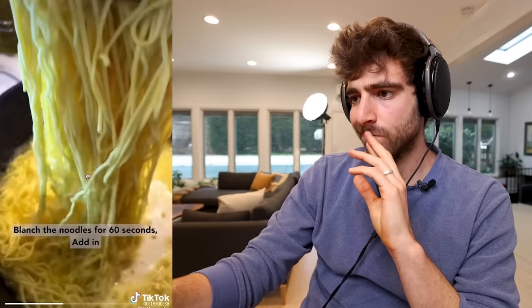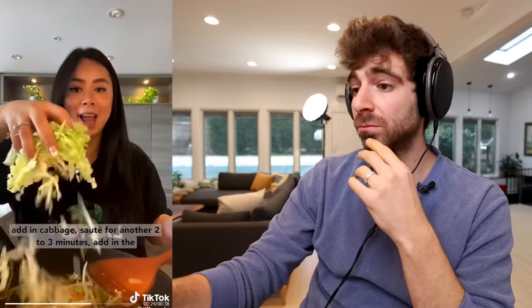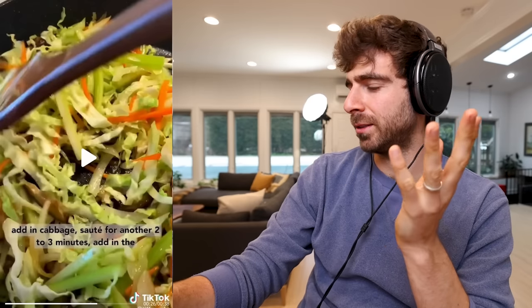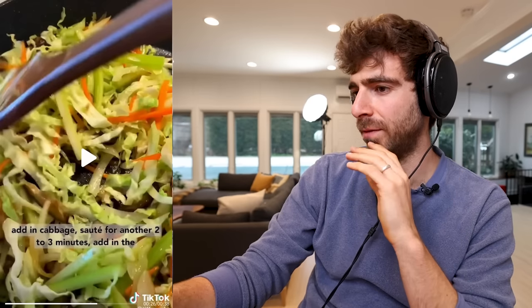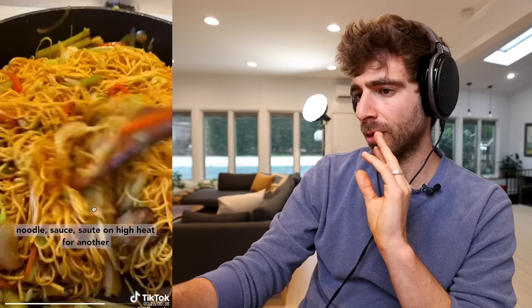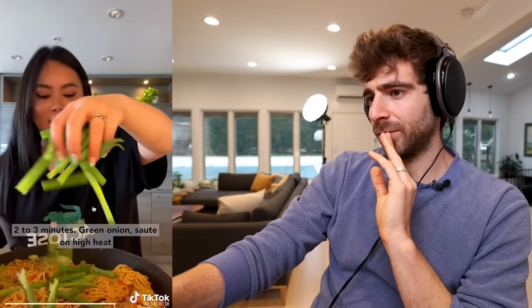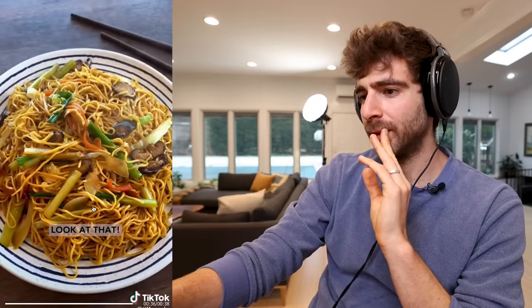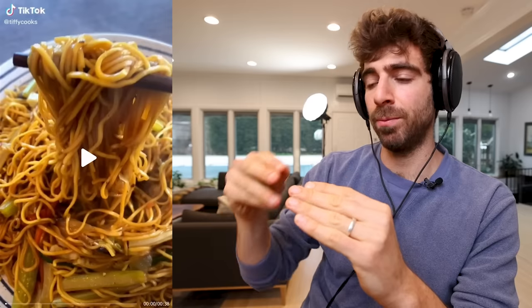She blanches the noodles for 60 seconds, then adds sliced onion and shiitake mushroom, sautéing together for two to three minutes. Then celery for two minutes and cabbage for another two to three minutes. I love how many veggies are in this dish — I don't know if that's the traditional chow mein veggie selection, but I like it. Add in the noodles, the sauce, and sauté on high heat for two to three more minutes. Then green onion — sauté on high heat for one more minute. So simple, but there's still technique — just even adding those scallions in at the end. Tiffy Cooks knows what she's doing.